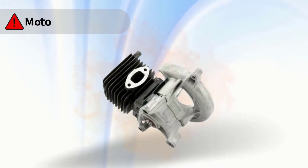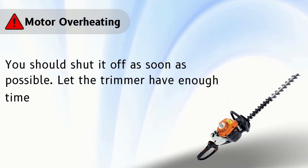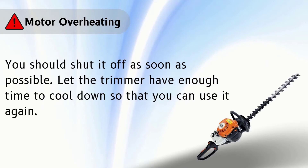Problem number 5: motor overheating. In this case, you should shut it off as soon as possible. Let the trimmer have enough time to cool down so that you can use it again.